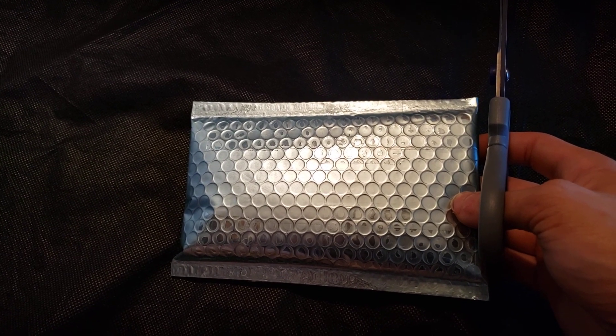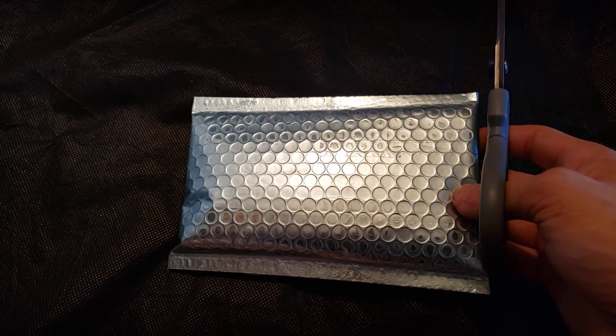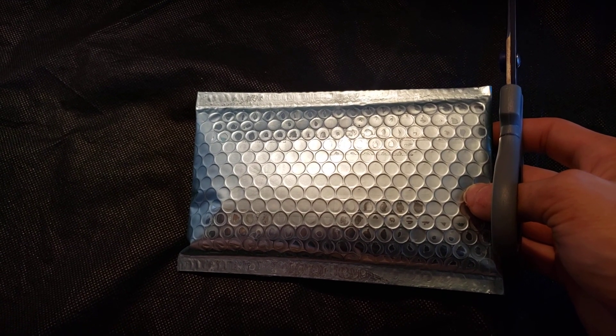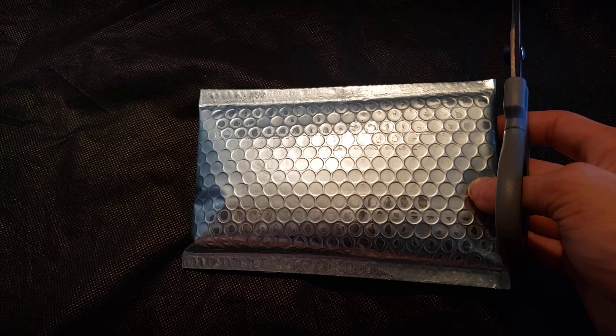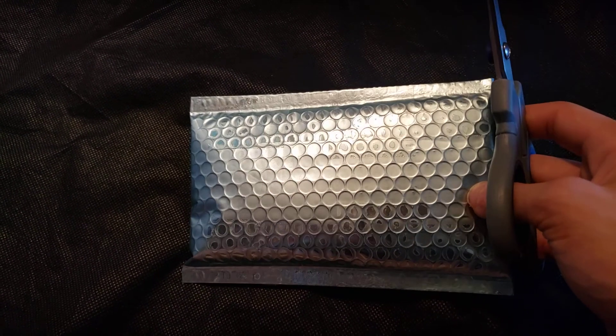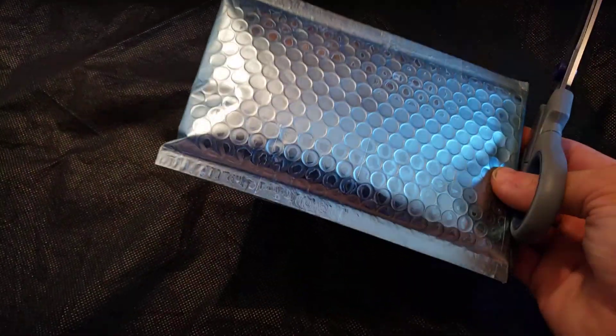I hope you're all out there having the best day possible and as always I appreciate you spending a bit of that day watching one of my videos. I wanted to just unbox another silver order that I got — this just came in the mail about 30 minutes ago, fresh off the truck.